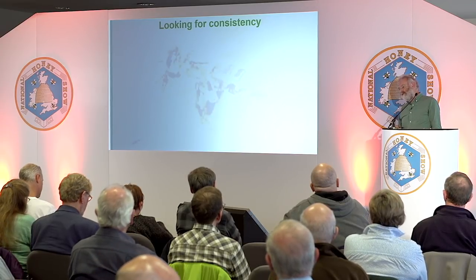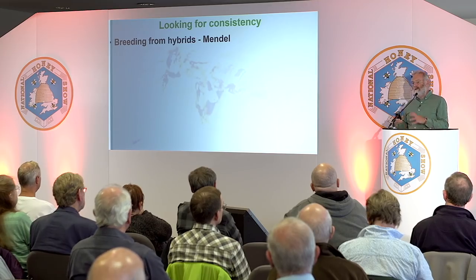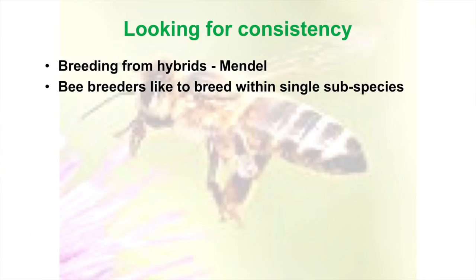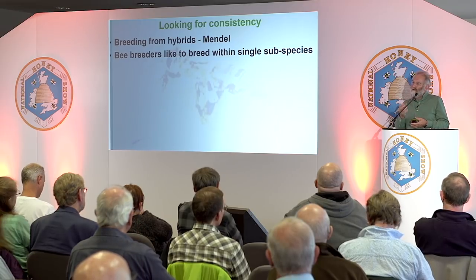One of the things with bees is we're looking for some consistency. If you remember from school days, Gregor Mendel in the 19th century was looking at hereditary things — peas and various plants — seeing how the parents related to the offspring. He found that when he bred from very mixed offspring, he got very mixed offspring with no consistency. It's the same thing with bees. If you talk to any bee breeder from around the world, they'll say they like to breed within a single subspecies, because it keeps a close-knit population where the offspring resembles the parents.